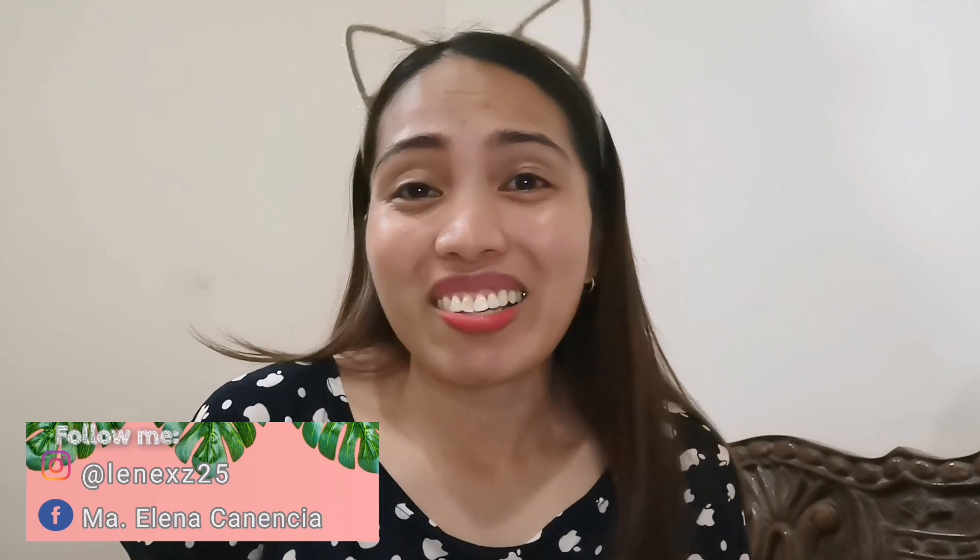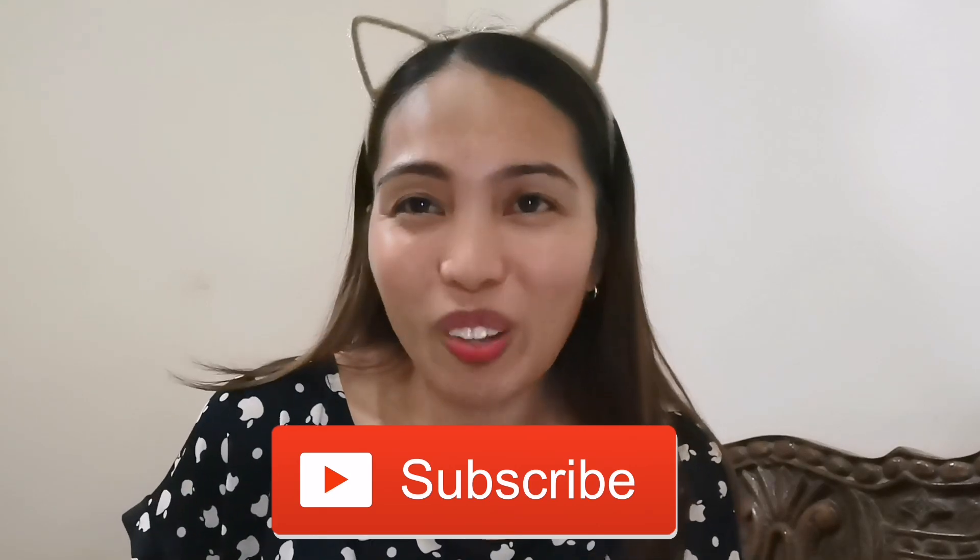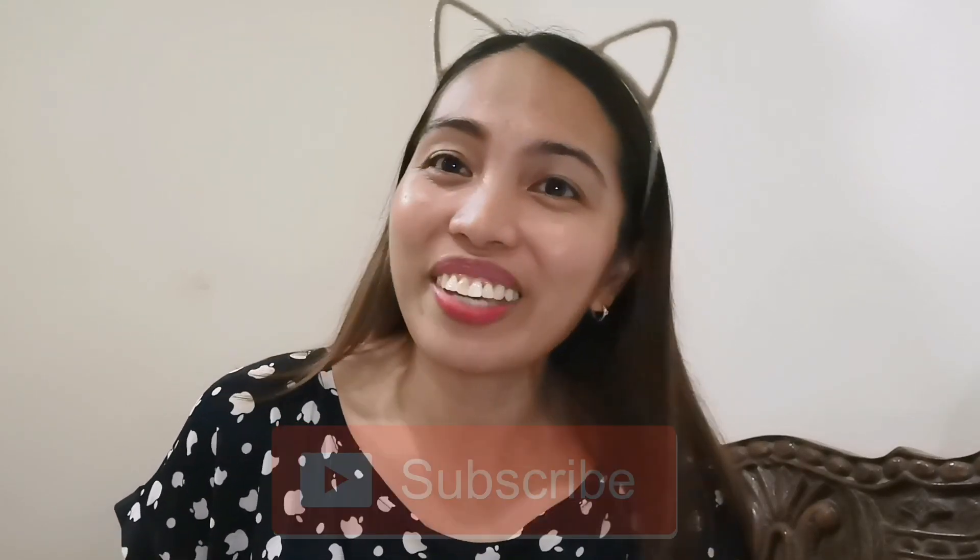Hi mga Kaburks! Welcome back again to my channel. It's me again, Marie Elena. Salamat sa pagbisita sa aking channel. Huwag niyo kalimutan mag-like and mag-subscribe. I-click mo yung notification bell button dyan sa gilid para updated kayo sa mga bagong videos na i-upload ko.